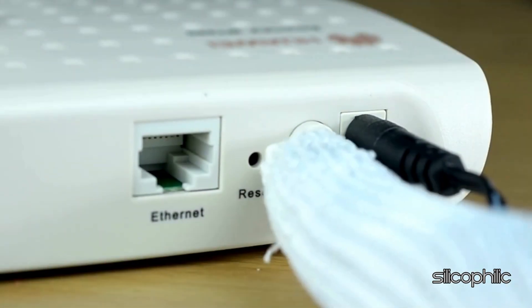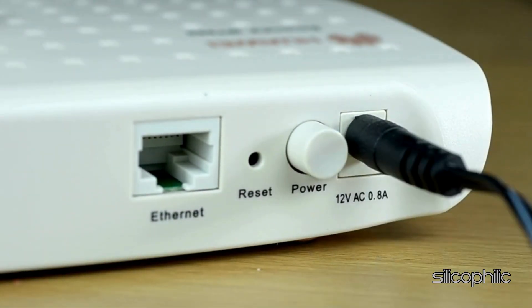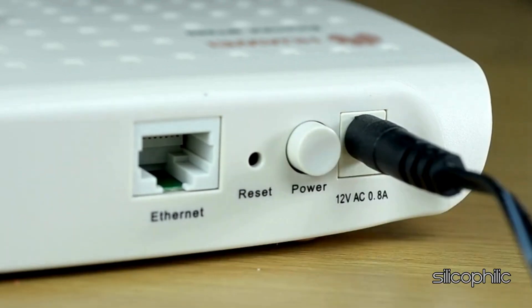The next thing you can do is restart your router or modem. Turn off the router, wait for 30 seconds, and then turn it back on. This can help resolve any temporary issues with the router.